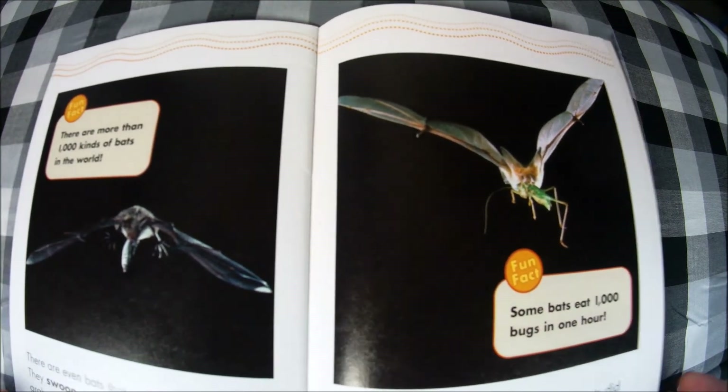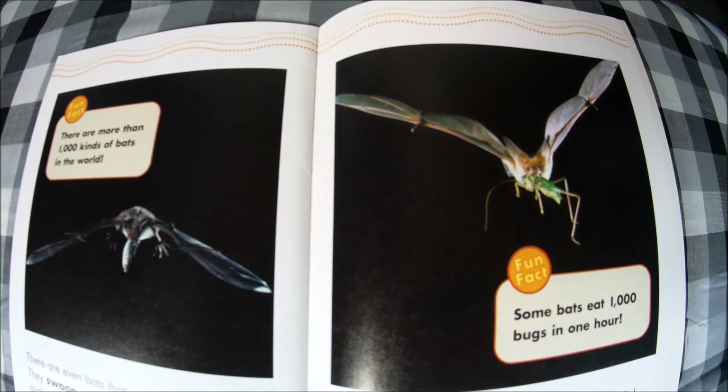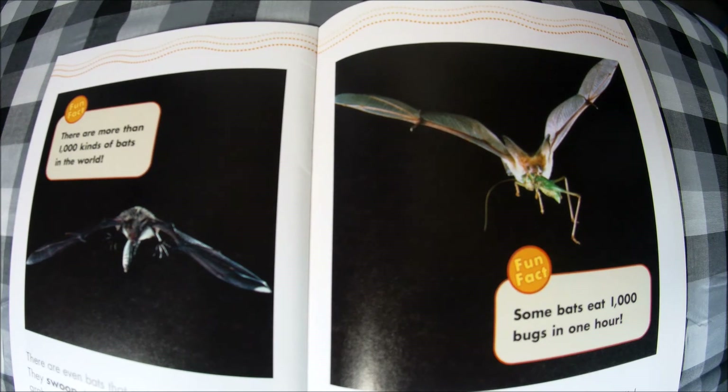This is a nonfiction book, which means it is true and tells us facts. Let's review: bats are mammals — they have fur. Bats are nocturnal, which means they are active at night. Bats also use echolocation, which are short shouts that keep them from bumping into things. Thank you for watching! Please consider liking this video and subscribing. Until next time!